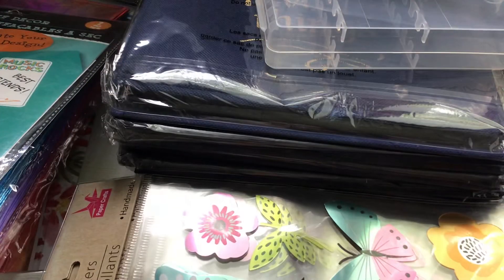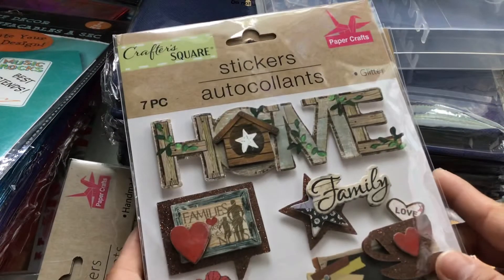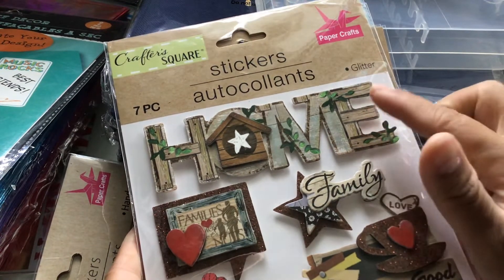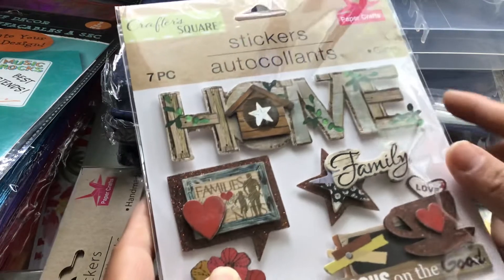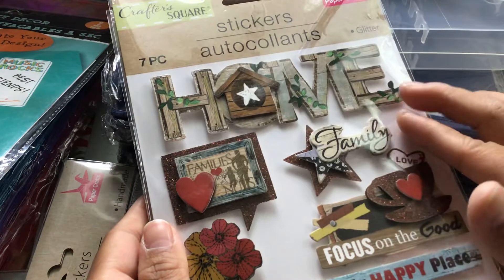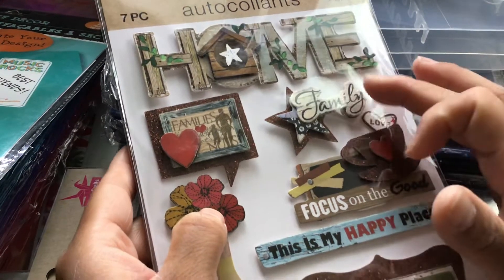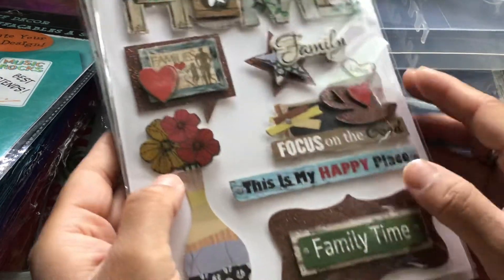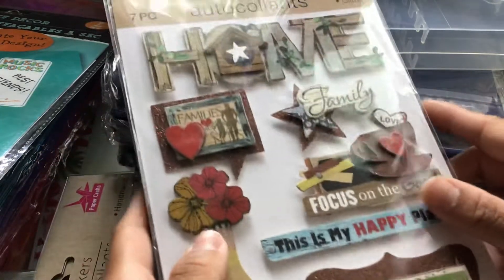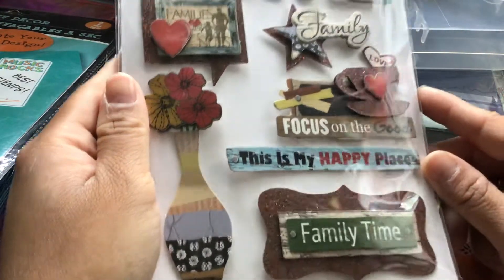I picked up four packs of these ones. These are by Crafters Square — you get seven pieces and they are glitter stickers. They've got these wood effects to them. This one says 'Home,' this one says 'Family,' 'Focus on the Good,' 'This Is My Happy Place,' 'Family Time.' I thought these were so pretty.